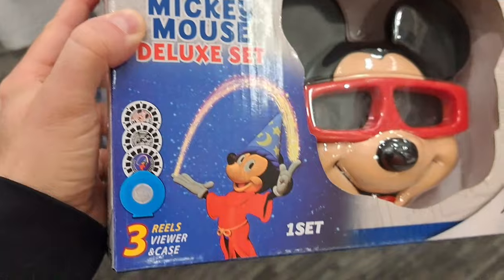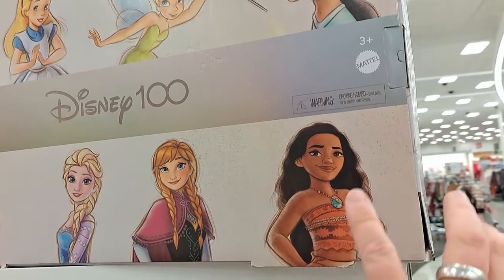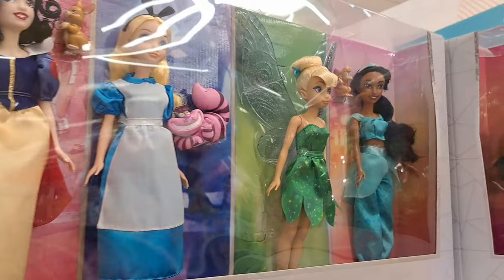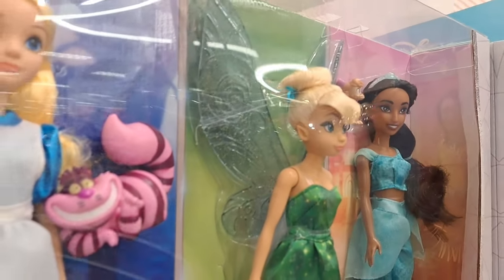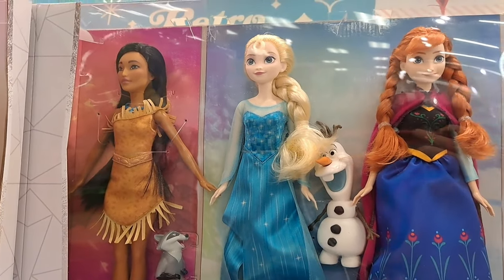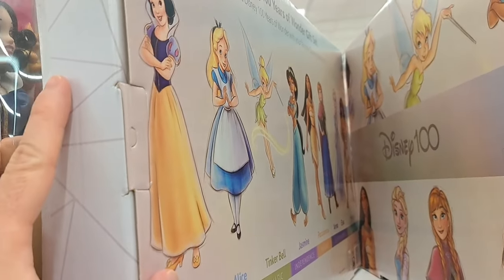See if your Target's got this. Check this out — Disney 100 got all these dolls in it: Snow White, Alice in Wonderland with the Cheshire Cat, Tinkerbell, Jasmine, Pocahontas, Elsa, Olaf, Anna, and Moana. Wow, this is one major awesome set — see if your Target's got this thing!